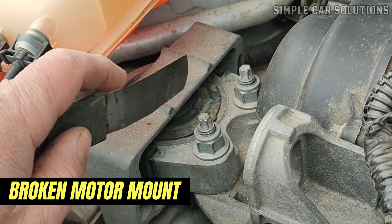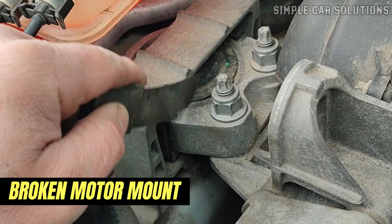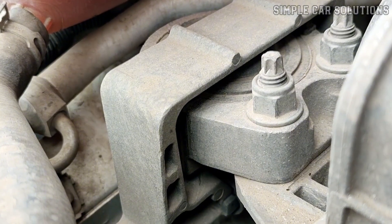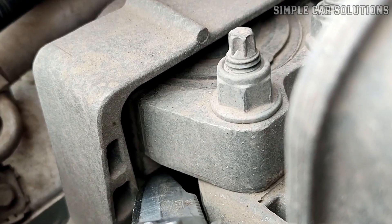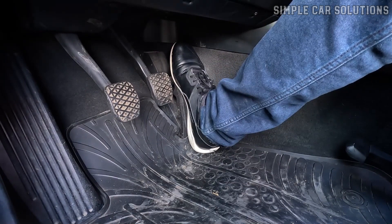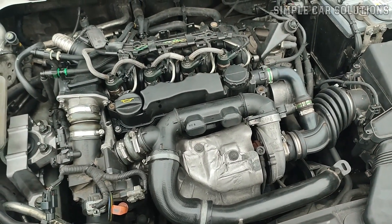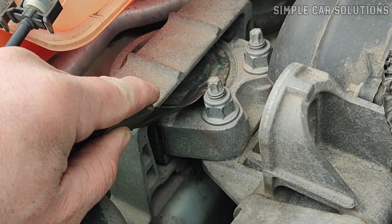First on the list is a broken motor mount. Motor mounts secure the engine to the frame, preventing it from shifting. If a motor mount fails or gets damaged, the engine can move around, leading to clunky noises. To check if a motor mount is a problem, have someone inside the car put it in gear with the brake engaged and gently press the gas pedal. With the engine running, have another person observe the engine's movement. If the engine shifts more than a couple of inches, it's time to inspect the motor mounts.